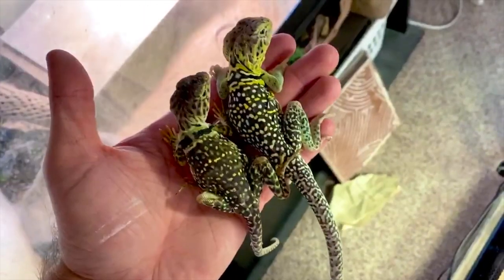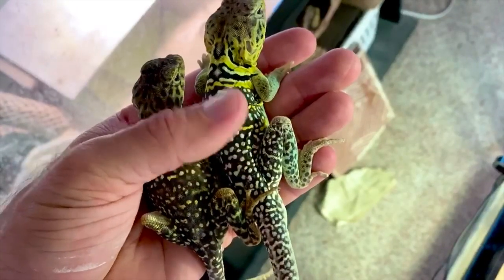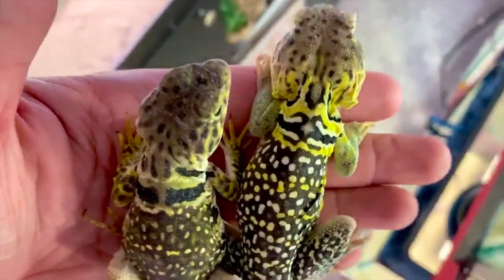Again, this is a male and female. I hold these guys all the time, so if you really want to practice holding I have the 101 handling video that you guys can check out. Here are some of my breeders — I'm going to show you a picture of a male and female and some of the eggs I had last year.